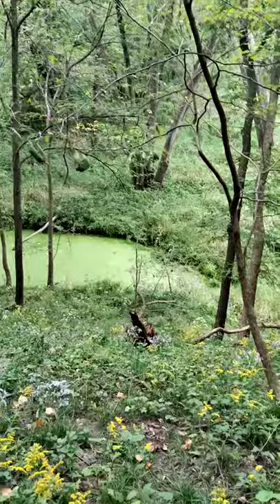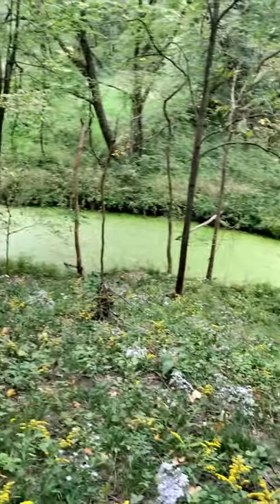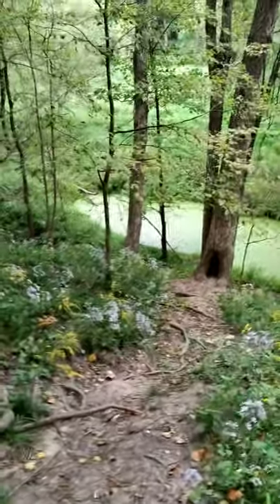Bring a lot of bug spray because there are a lot of mosquitoes in this place. This is another little neat spot I found — you can see that bog down there. It's pretty cool.